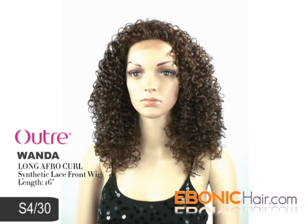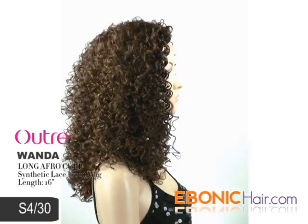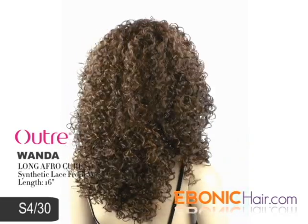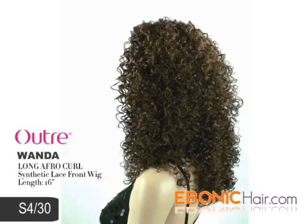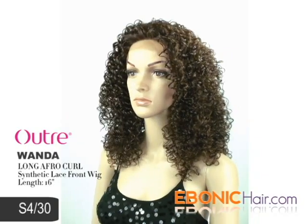The shown color is S430, which means a special mix color of medium dark brown and light auburn. This wig is very light, even though it has plenty volume of hair. You can refresh the curl and volume up with only hand combing when you go out. You will refresh yourself with this cheerful item.